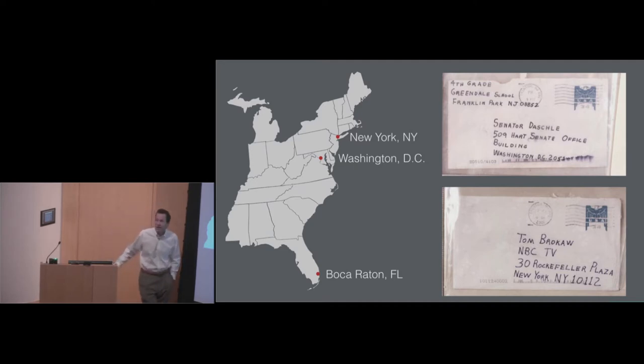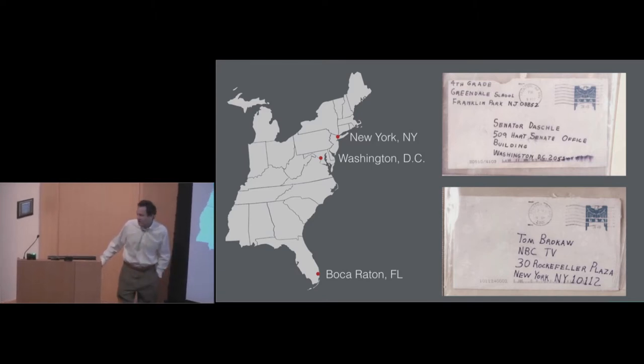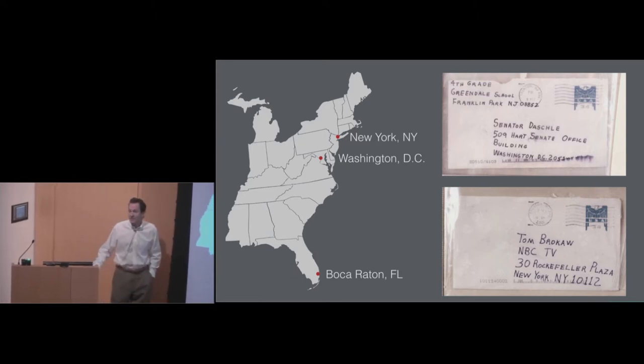The investigation of the 2001 anthrax attacks, according to the FBI, became the largest and most complex investigation in law enforcement history. This is a story about how a few scientists used DNA sequencing and some novel bioinformatics methods to reveal one of the first critical breakthroughs in the investigation.